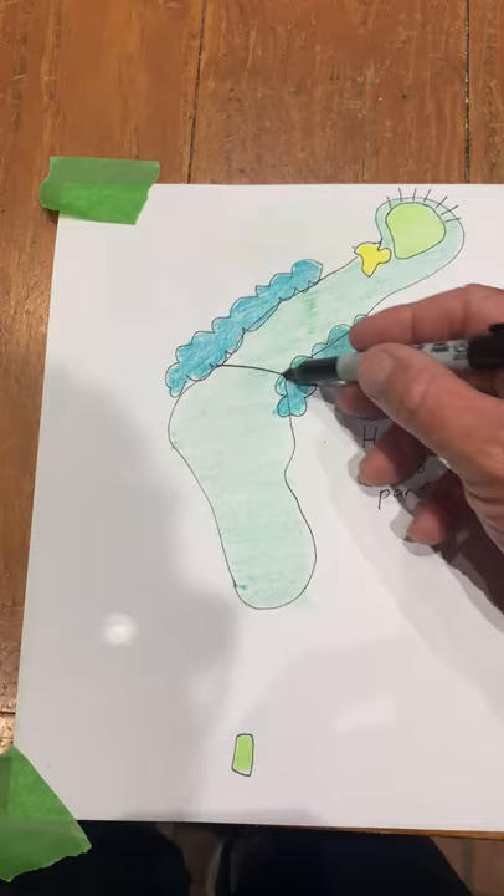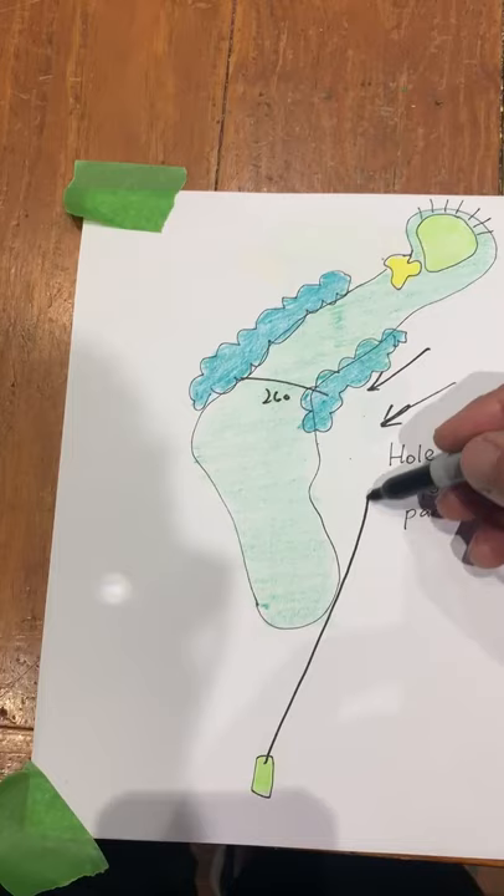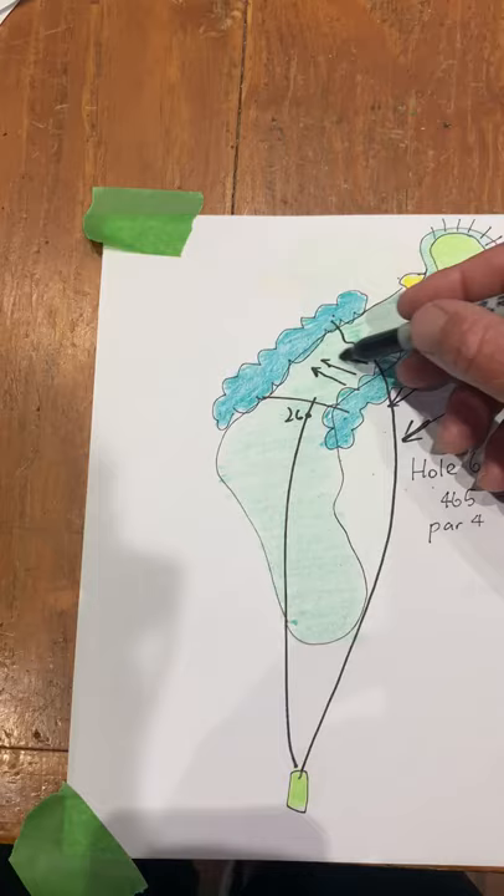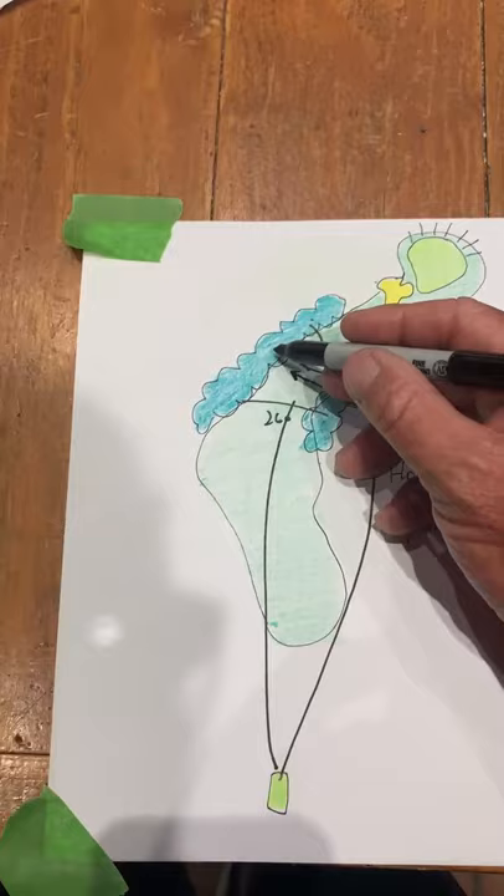It's only about 260 to here. So you've got guys that are trying to hit the ball up, over, land in the fairway and runs across into this side, or you've got another way you play it, is down here. But this fairway slopes like this. So if you hit this fairway, you've done really well.